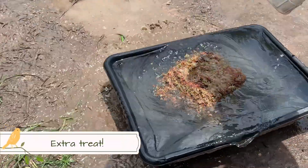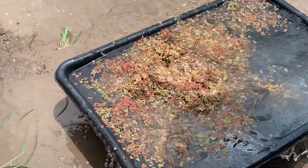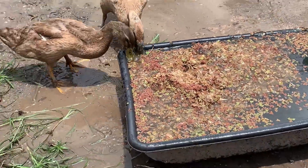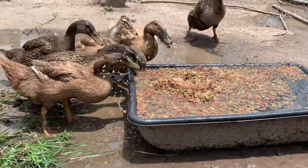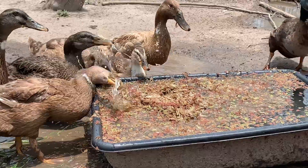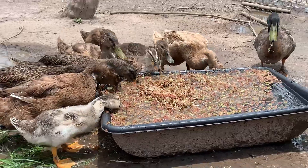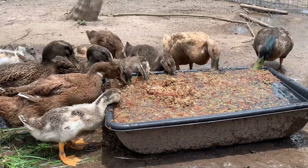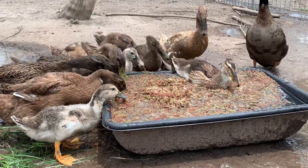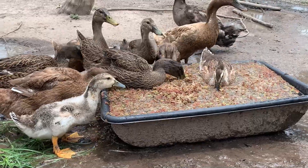Azolla is another one — it multiplies like crazy in our little pond and the ducks love it as well. Have a look at it. I'm giving them like half of a smaller bucket every second day.